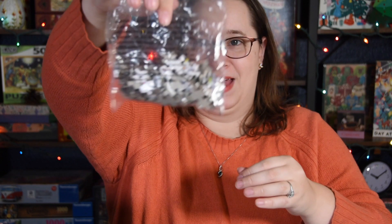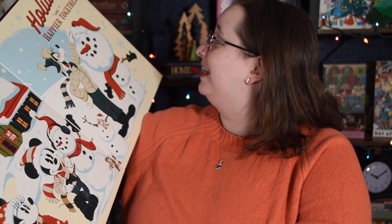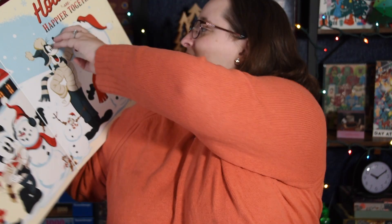Alright, we got our baggy of puzzle pieces. This one is the Mickey Mouse and Friends that I got at Target, and it also has punch-outs but they are not in order.